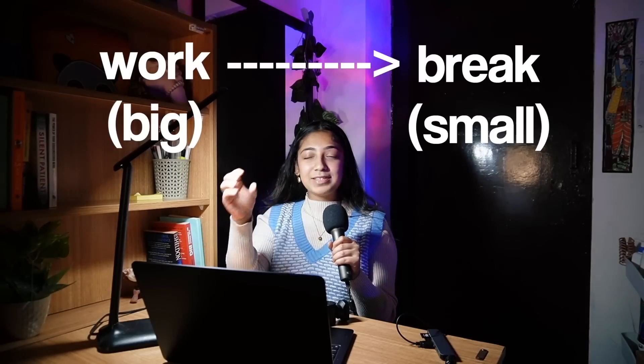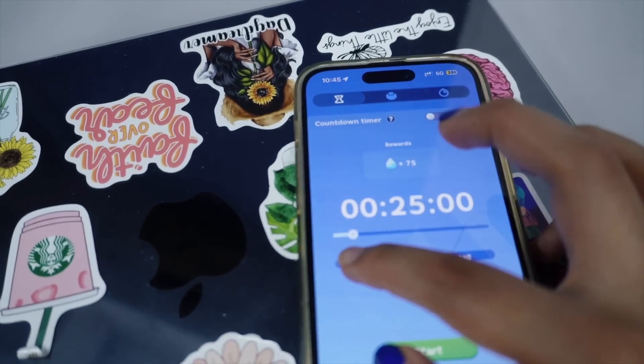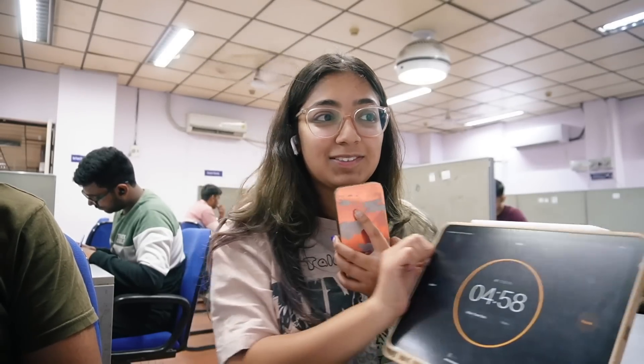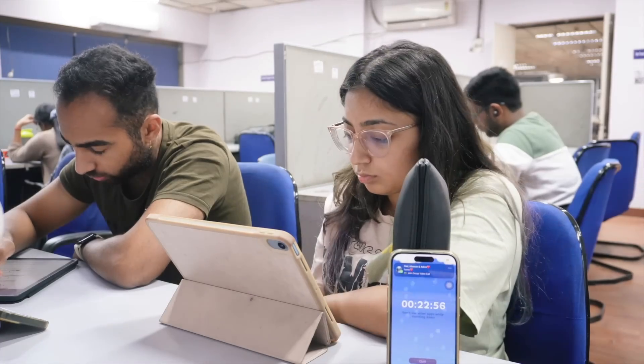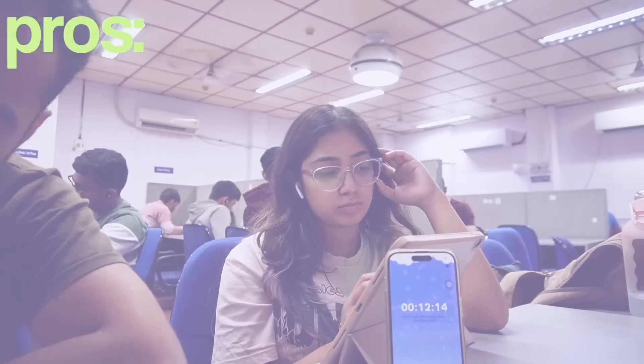First on the agenda we have the Pomodoro technique. It's a productivity time wizard — you basically divide your long hours of work into a big chunk of work time and a small chunk of break. The most practiced version is the 25-minute work session with a five-minute break. For those 25 minutes you study without any distraction, giving all your focus and concentration to your work, then you get a five-minute mini vacation to refresh and rejuvenate yourself.